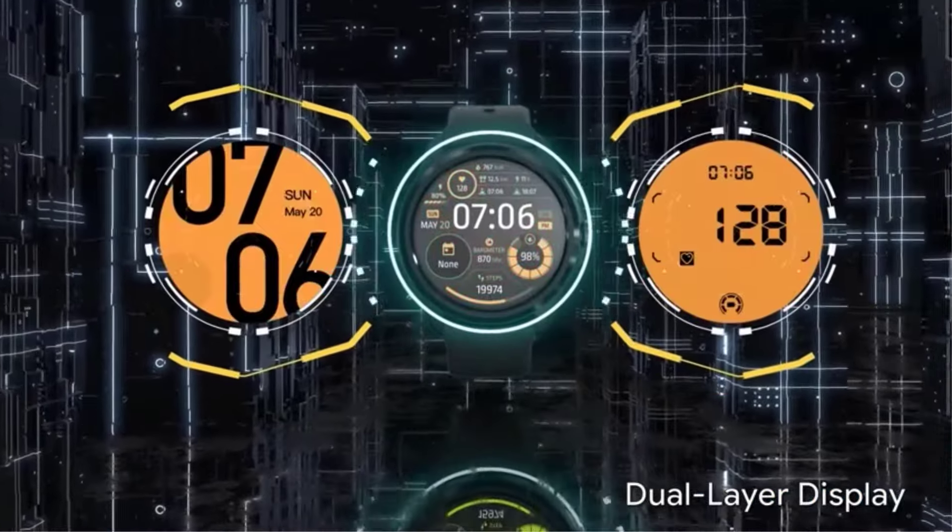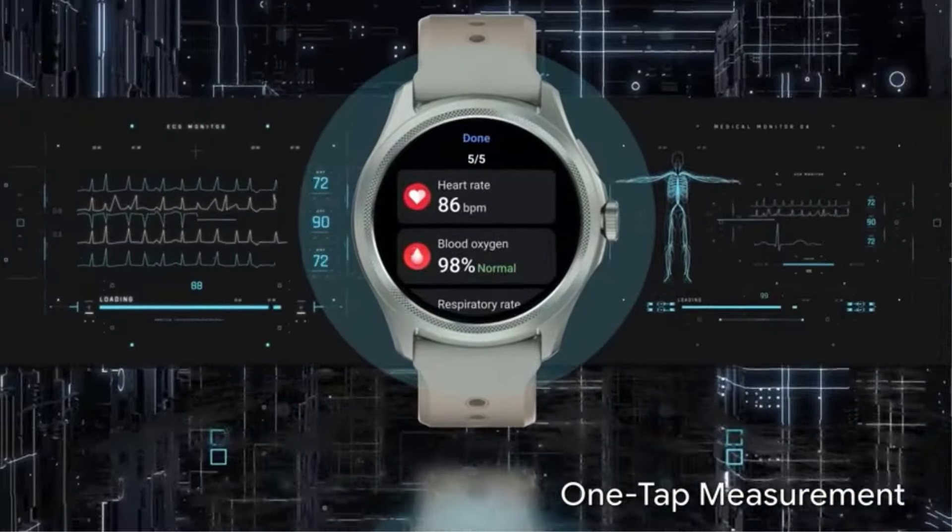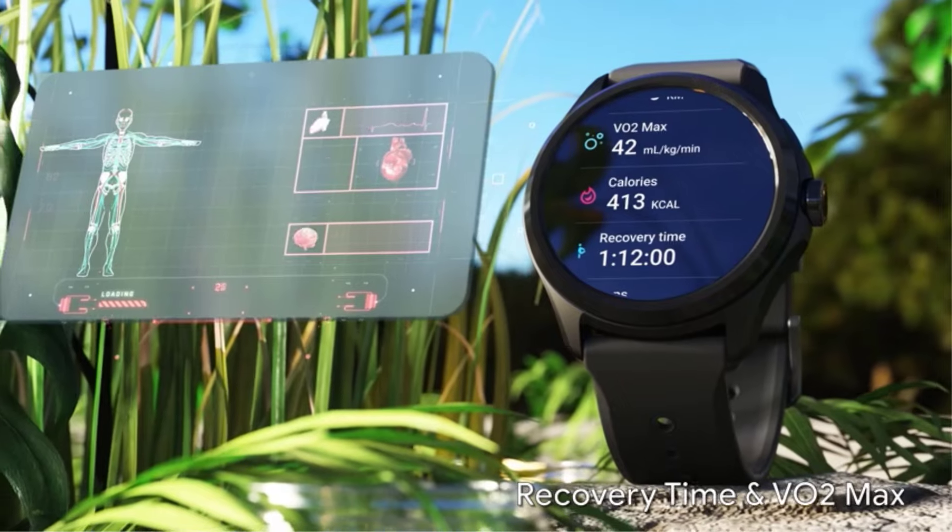There are many products available to choose a smartwatch, each with different characteristics and benefits. To help you make an informed decision, I did deep research, read tons of reviews, and made a list of the best smartwatches from renowned brands.